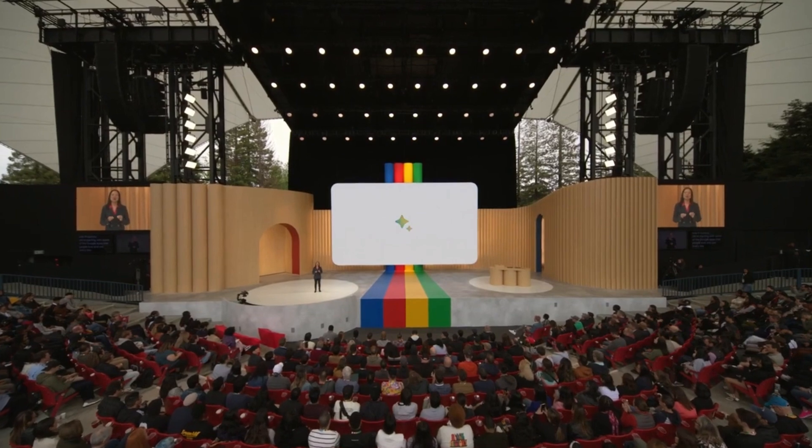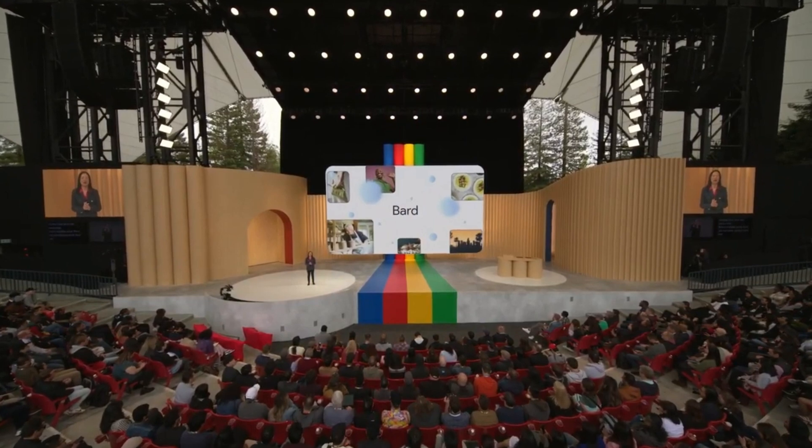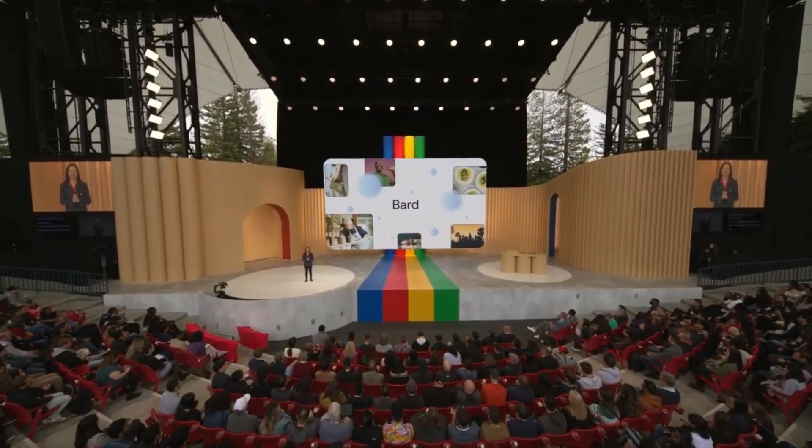It's incredible what BARD can already do with text. But images are such a fundamental part of how we learn and express. So in the next few weeks, BARD will become more visual, both in its responses and your prompts.